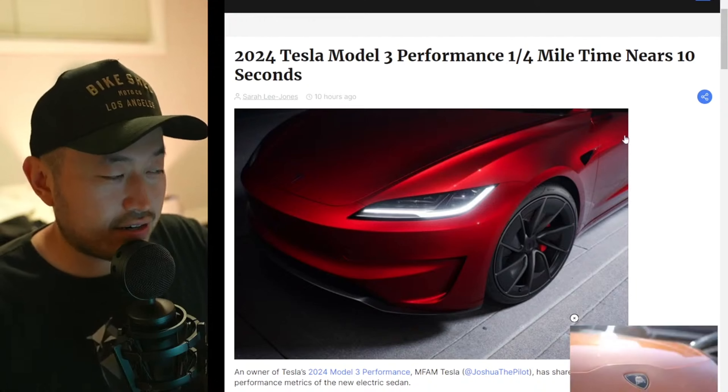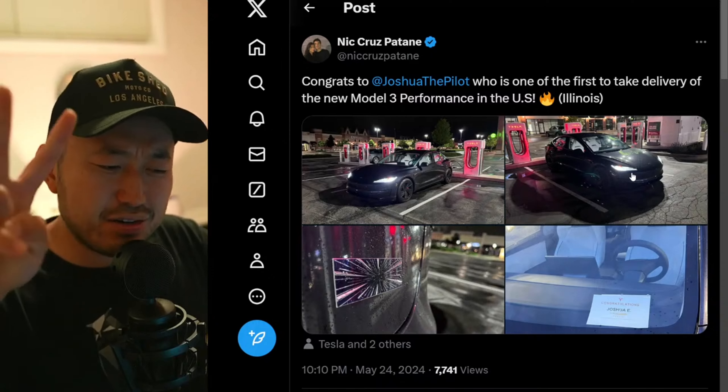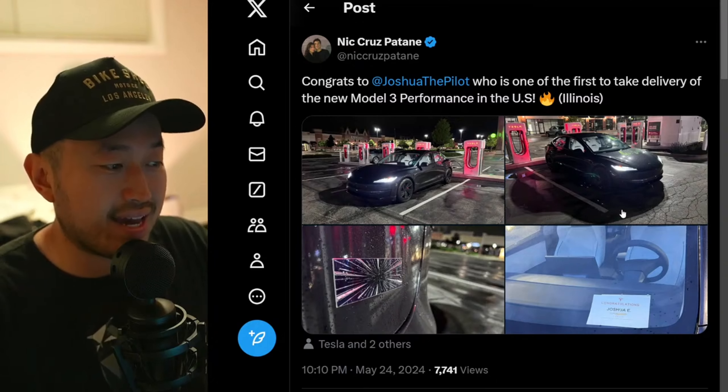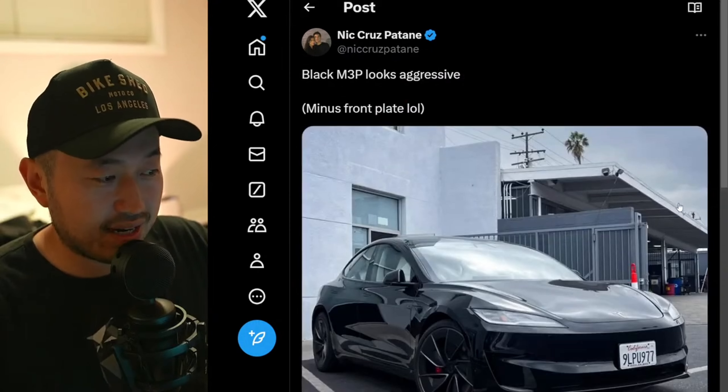And I bet this is a under 11 second car for sure. On top of that, we've got more deliveries finally — I think this is like two or three of the Model 3 performance. This one in Illinois — shout out to Joshua, the pilot of a black, white interior Model 3 performance, and a very nice spec.